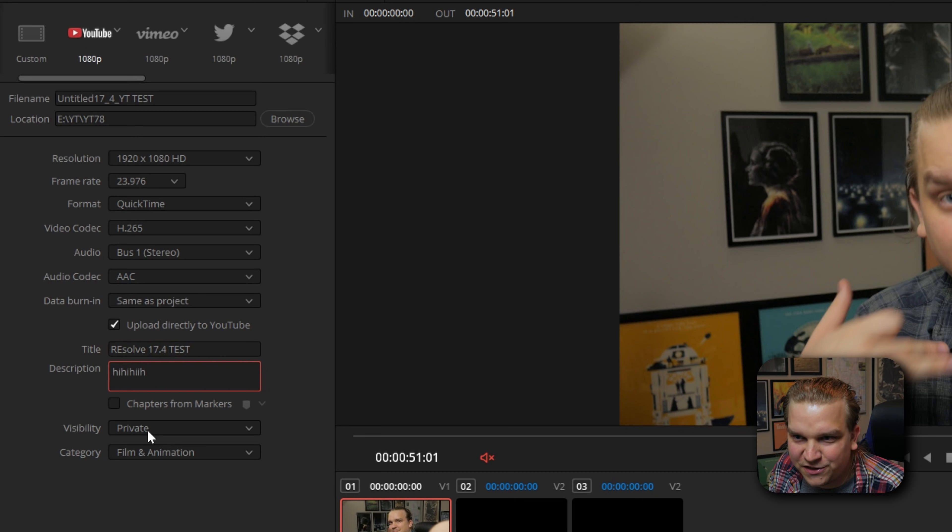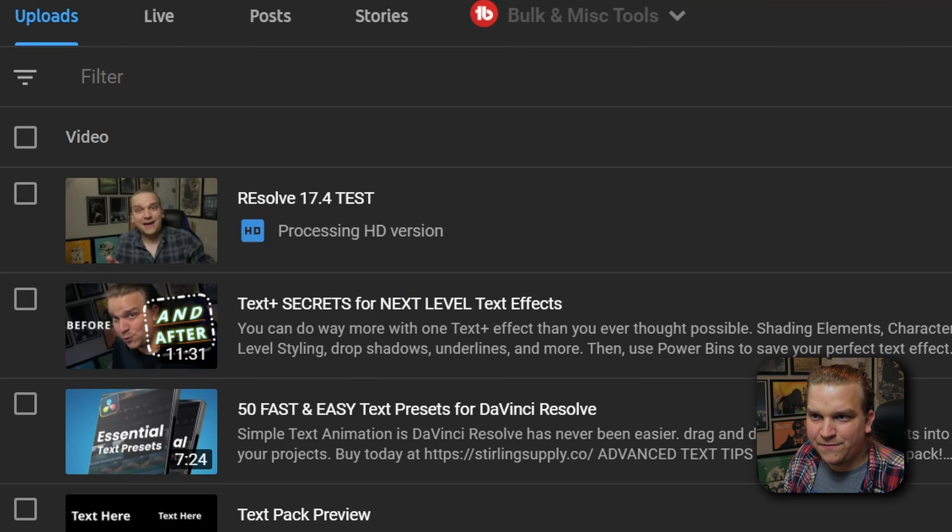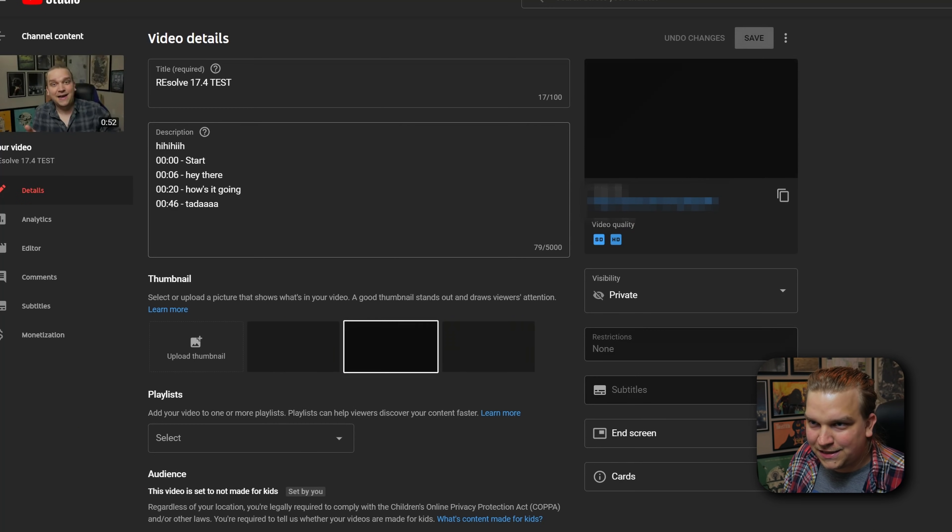Moving forward with the YouTube chapters test. I've named the export, saved it somewhere convenient, clicked 'Upload directly to YouTube,' added a title and description, and checked 'Chapters from markers.' I'll keep it as a private video for now. Add to render queue, render all — boom, export is finished. I've never used the direct-to-YouTube upload feature before, so let me check. Sure enough, the upload is there, still processing in HD.